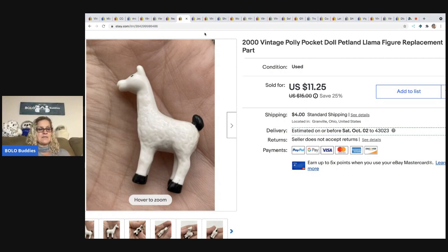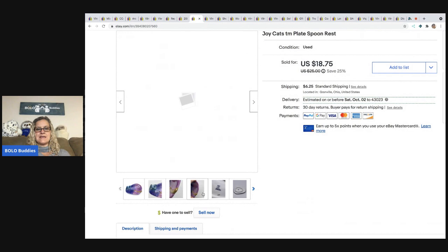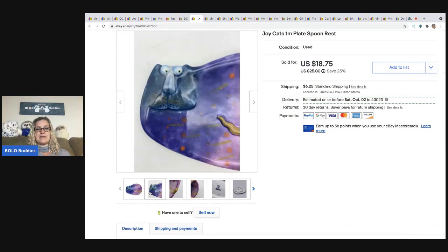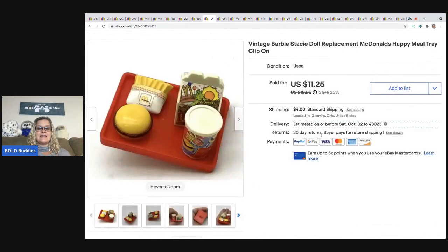The next item is this vintage Polly Pocket llama figure. I took a best offer of $10 and the buyer paid shipping — it came out of a mystery box. The next item is this Joy Cats spoon rest. I picked it up at a thrift store for a buck. It sold pretty quickly for $15 and the buyer paid shipping.